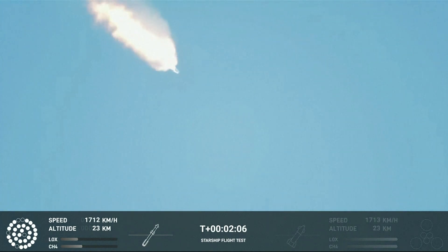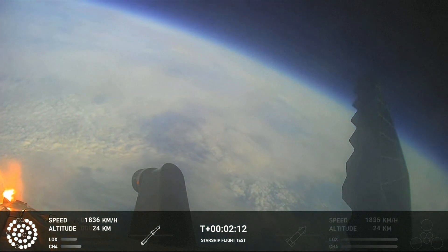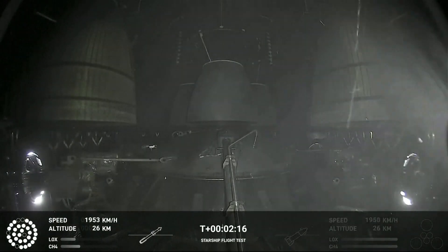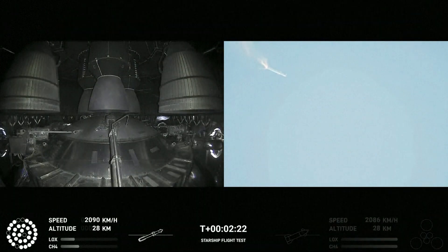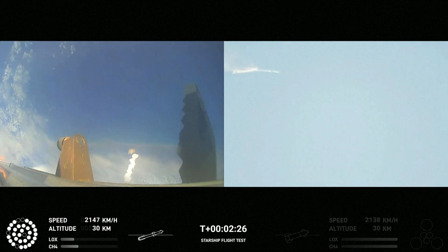If all goes well, those six engines will burn for almost six and a half minutes. On-board view from Starship! There are views of the Raptor engines on the second stage as we prepare for stage separation. Now after stage separation, the first stage will flip and begin a boost-back maneuver for landing in the Gulf.